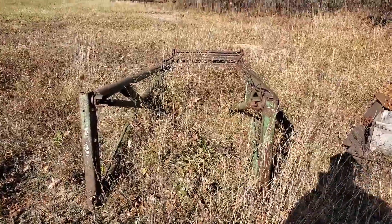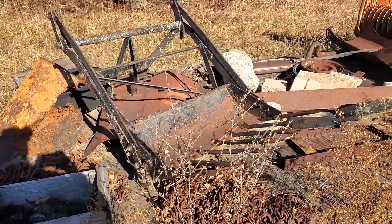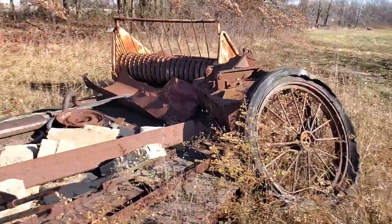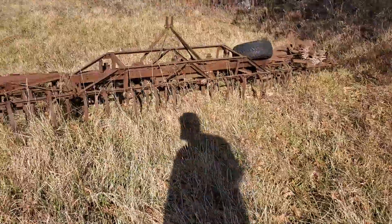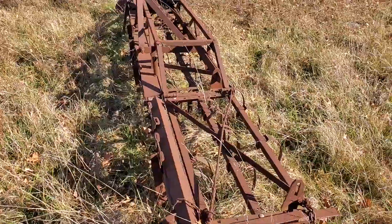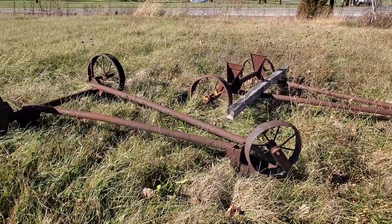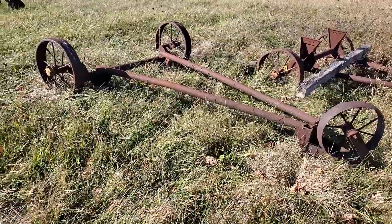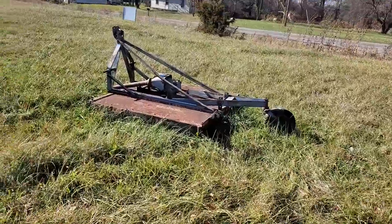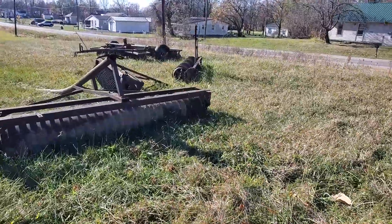Got part of a loader, part of a little loader, part of a baler, a dragline bucket, a metal wheel, and a three point. Looks like trucks for stationary engines. Three point bush hog. Tolly packers.